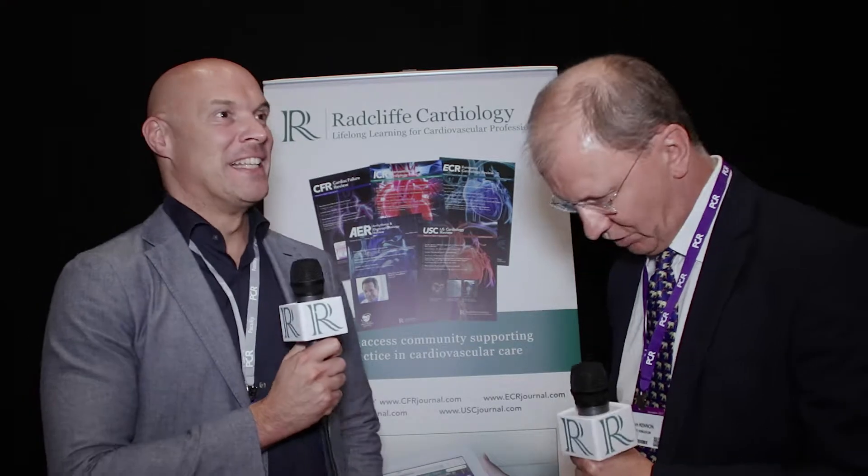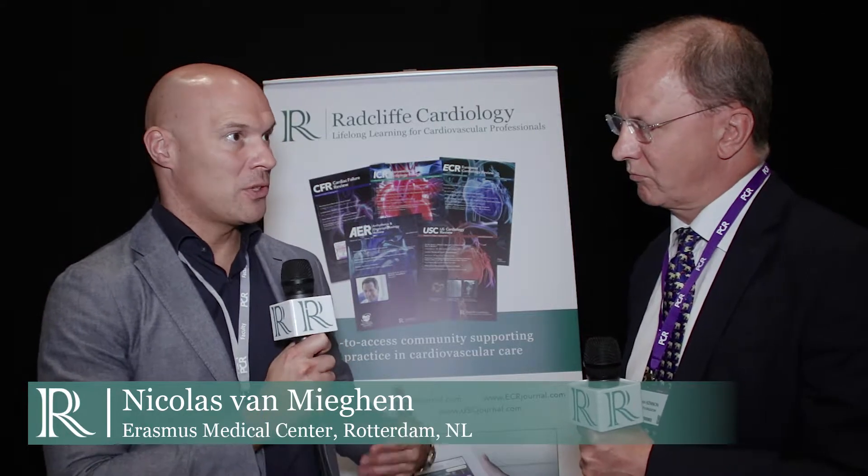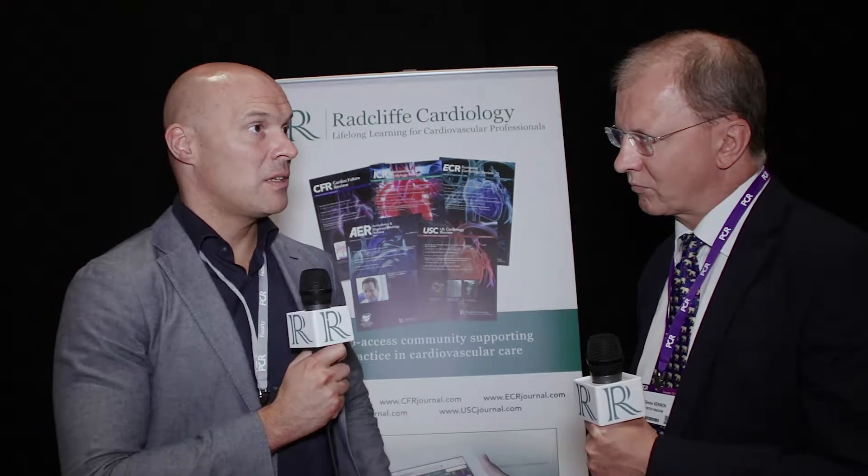Sure, first of all thank you for having me. The Evolut Pro is the latest generation CoreValve system. The CoreValve has matured over the Evolut R into the Evolut Pro. It was launched earlier this year in Europe and the first clinical results were presented at the ACC meeting earlier this year from our American colleagues — still a relatively small number, 60 patients, but the results were quite promising.